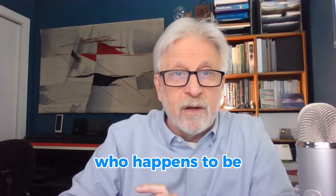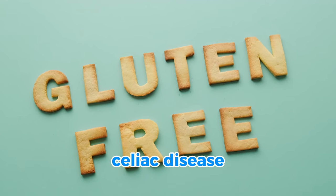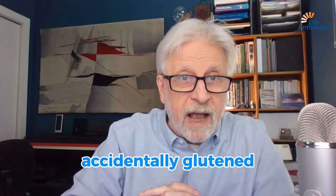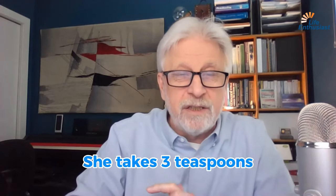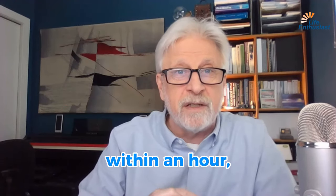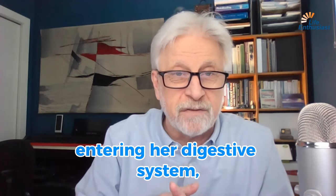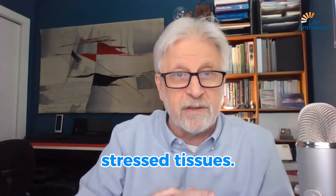Let me tell you a short story about ancient carbon. One of our clients is gluten-sensitive — on the spectrum of celiac disease — and lives a gluten-free life. When she accidentally gets glutened, she takes three teaspoons of this ancient carbon powder and adds it to her meal or a drink. She says that within an hour she can feel a soothing effect entering her digestive system, calming down the overstimulated, stressed tissues.